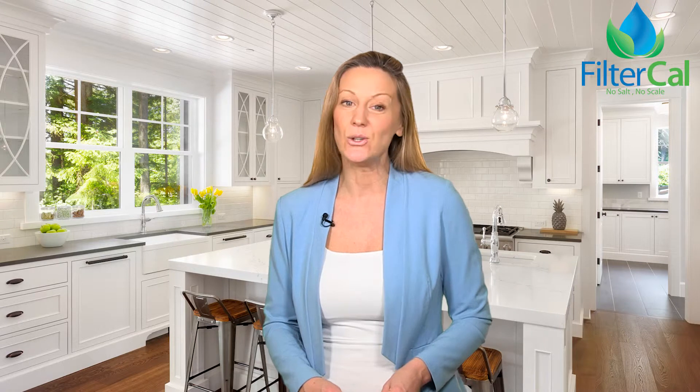Contact FilterCal and join thousands of others by installing a FilterCal system in your home today.